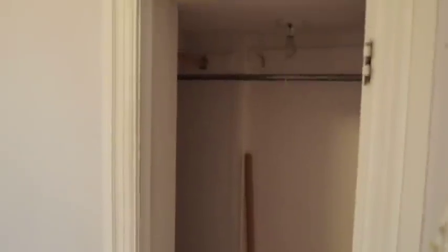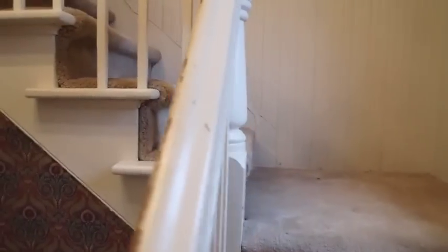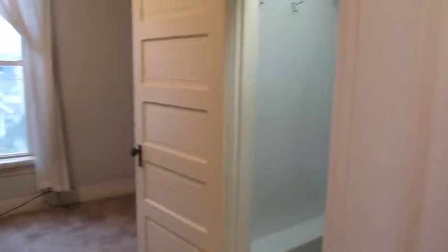With some closet space that's kind of under the stairs, so it's got a short door. Coming around this way, there's this great railing and newel post system here, and then upstairs we're going to go first into the front room and then back to the other rooms.